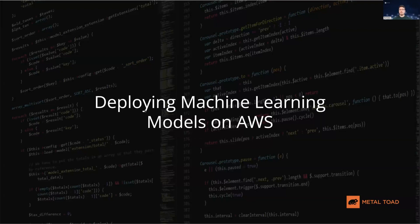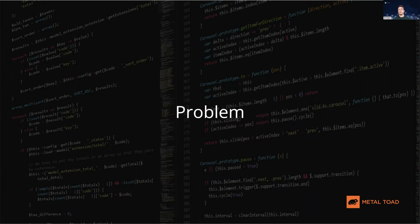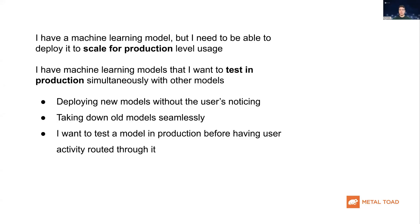Today's webinar will be about deploying machine learning models on AWS. We'll first go over some common problems and scenarios that companies face when deploying machine learning models. Some companies may have a machine learning model already, but they may lack sufficient infrastructure on-premise to deploy it to scale for production-level usage.